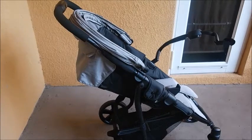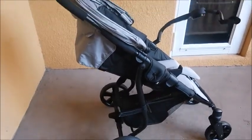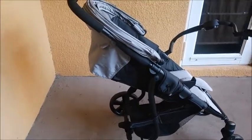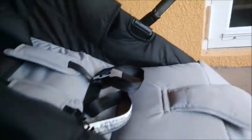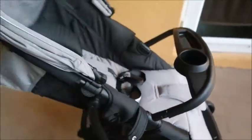This is the Combi Shuttle Travel System Stroller, which is a fantastic stroller with a lot of great features I've really enjoyed. It has a great canopy that opens up and protects little ones from the sun, a peekaboo window, and you can change it from an infant seat carrier — you take these clips off right there — and turn it into a regular stroller as well.